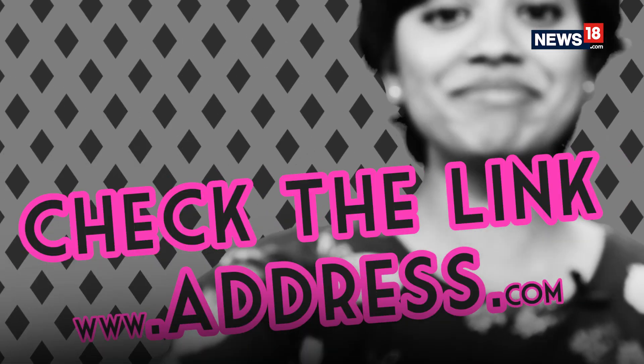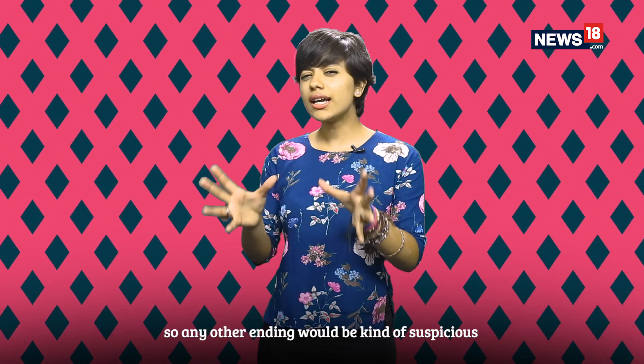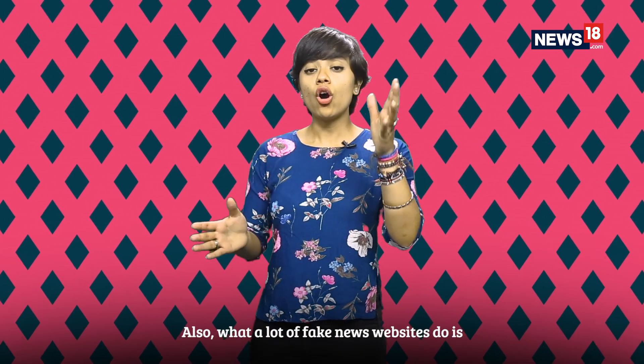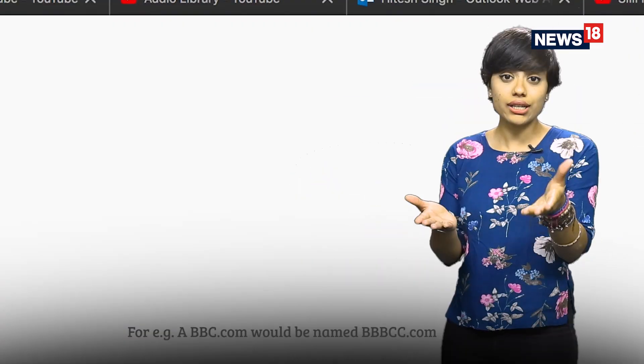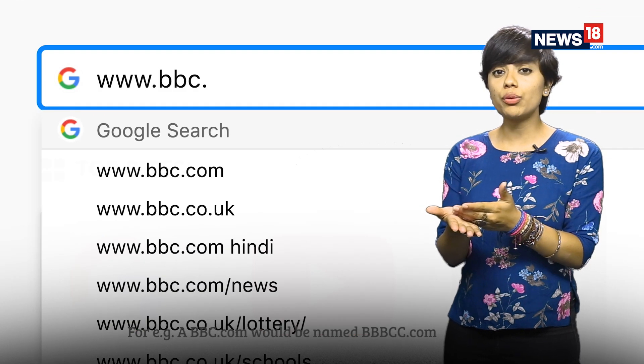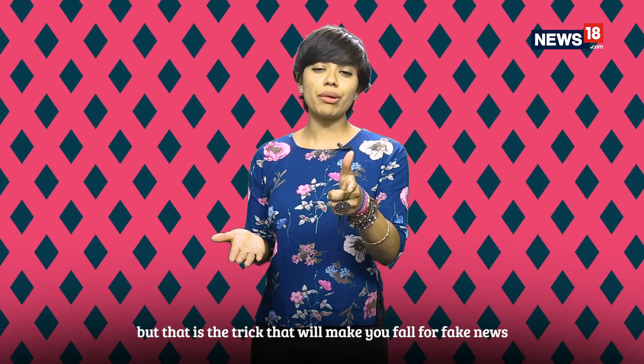Step number four: check the link address. Most websites end with .com, or in India, .in — so any other ending would be suspicious. Also, a lot of fake news websites change trusted website names slightly; for example, BBC.com might be written as BBBCC.com — a very slight change, but that's the trick that makes you fall for fake news.